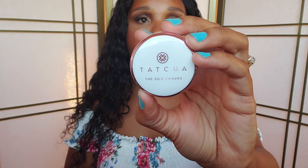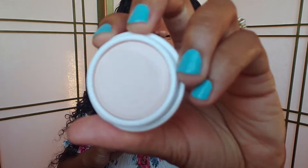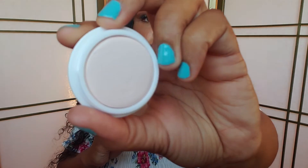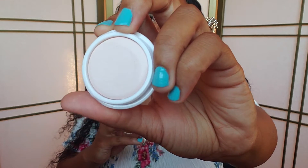The next skincare item I have is this Tatcha Silk Canvas Primer. You use this before you put on your foundation — it's like a barrier so that the foundation doesn't seep into your pores. You just add it after your moisturizer and face cream.